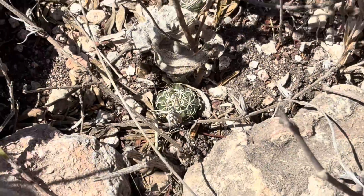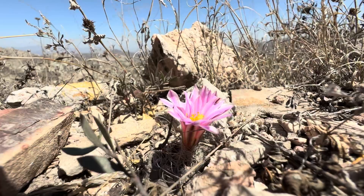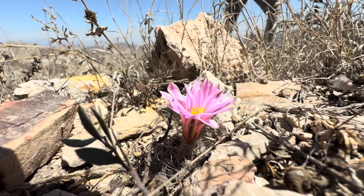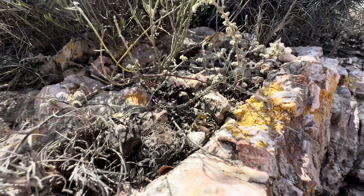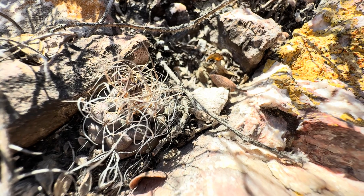Those things are the size of pencil erasers, almost. It's pretty incredible seeing these things out here like that, and you get to see them in their natural environment, really appreciate them for what they actually are. That's very special, and thank you guys. Thank you guys for helping me to make this a reality.